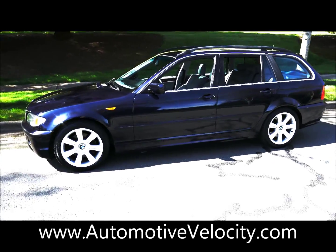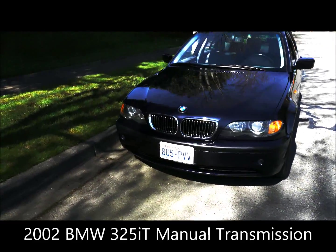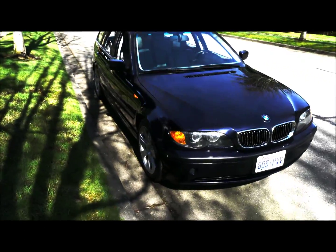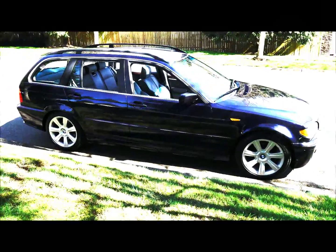2002 BMW 325i T — the T stands for Touring, that's what it means if it's a wagon. It has a little 2.5 liter straight six engine, the one that's bulletproof, that BMW has made its reputation on for years and years.